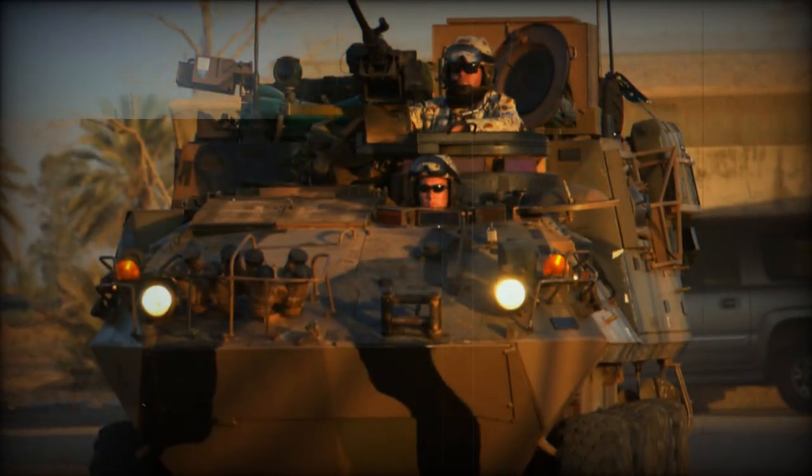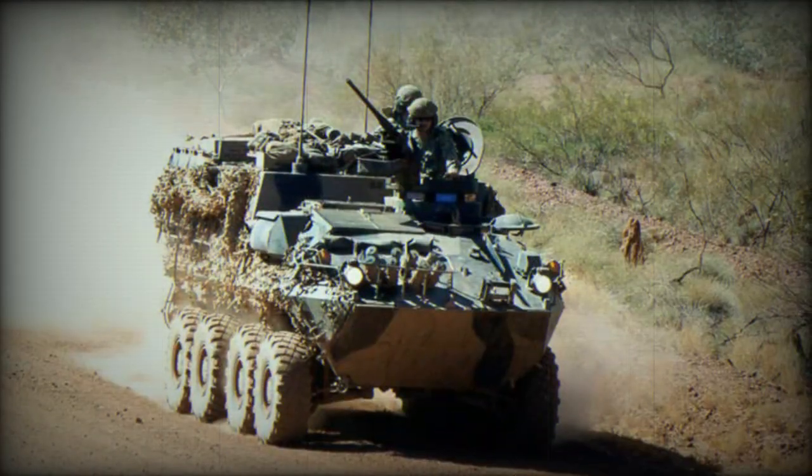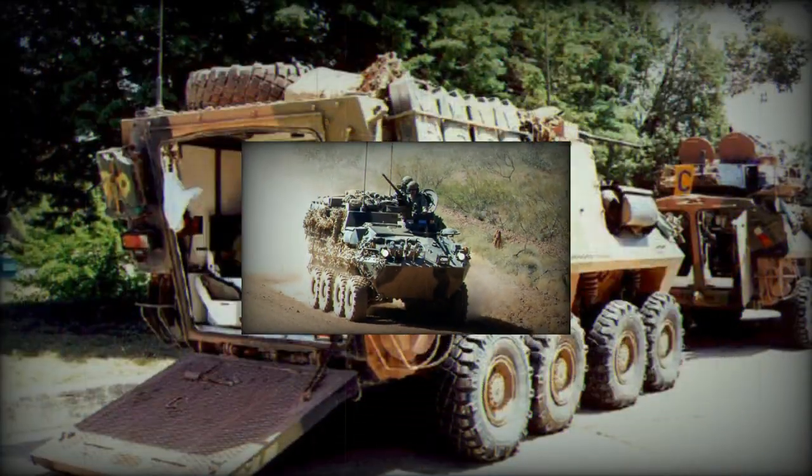The vehicle is powered by the Detroit Diesel 6V53T diesel engine, developing 275 horsepower. It is capable of either four or eight-wheel drive. The ASLAV PC is fully amphibious with three-minute preparation.